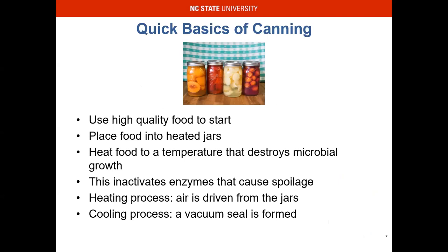Going over the quick basis of canning — getting into water bath is really what we want to do today. Use high-quality food to start. If you came into our extension office in May, we would do canning 101 covering water bath and pressure canning, and we would do strawberries. One of my favorites to do with clients in prime strawberry season is strawberry jam — that's one of my favorites to eat and to make.